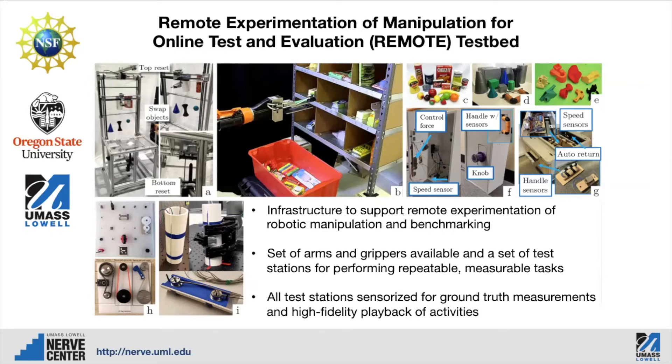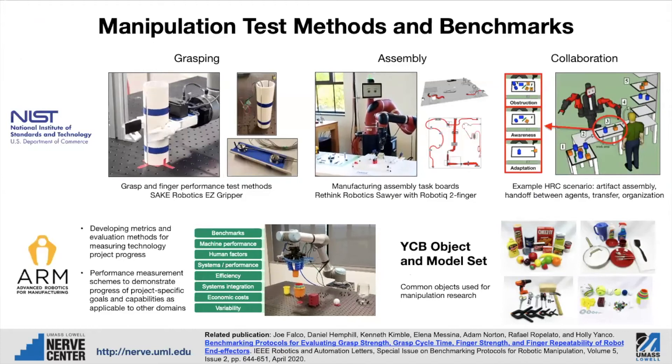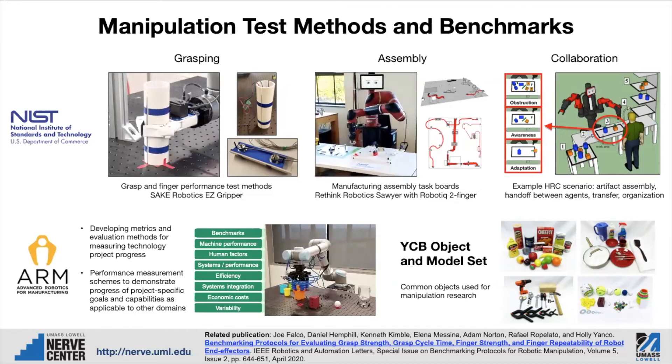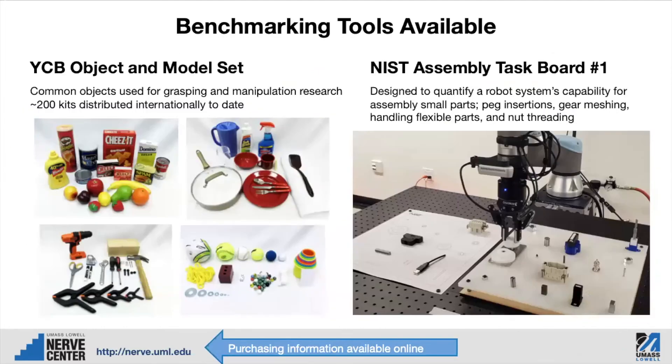We're utilizing the equipment in the Robot Armada for an NSF CCRI project — a collaboration with Oregon State University — in which we are developing the capability for researchers to send their code to be tested on different robot arms and grippers. We're developing test apparatuses that can automatically reset themselves; when an object is taken from a shelf by a robot, the test apparatus can put that object back on the shelf automatically. We're also developing manipulation test methods and benchmarks in collaboration with NIST, looking at grasp and finger performance test methods, assembly test methods, and methods for measuring collaboration. With the ARM Institute — the Advanced Robotics for Manufacturing Institute — we're developing metrics and evaluation methods to measure project progress. The YCD object and bottle set and assembly task board can be purchased from the NERVE Center; please go to nerve.uml.edu to learn more about purchasing.